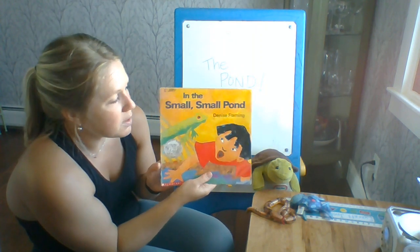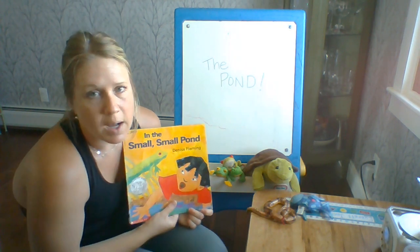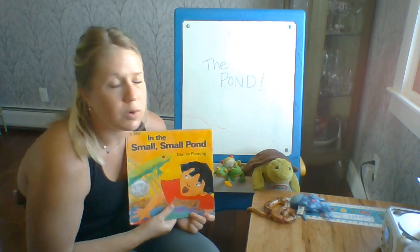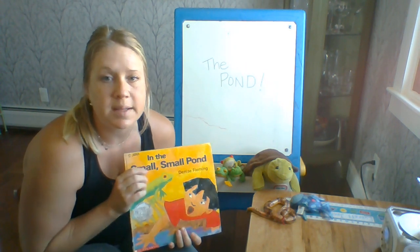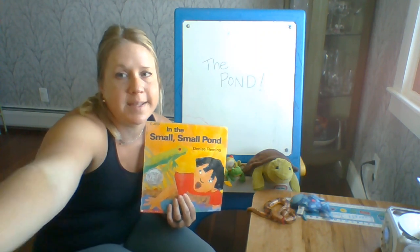Thanks for looking at our book about the pond today, friends. Maybe you could take a walk at a park or go on a nature trail and see if you can find a pond or a creek and search for some of our pond animal friends.